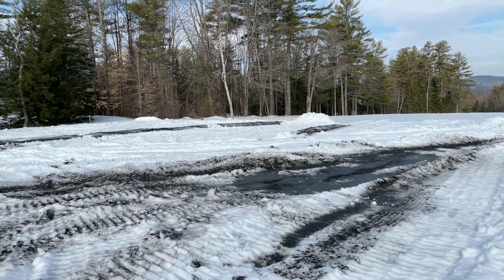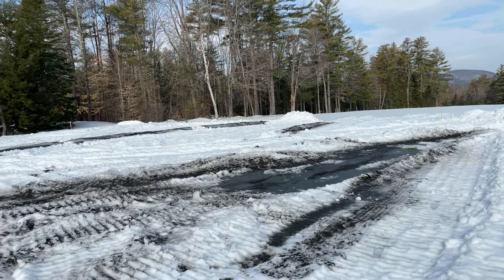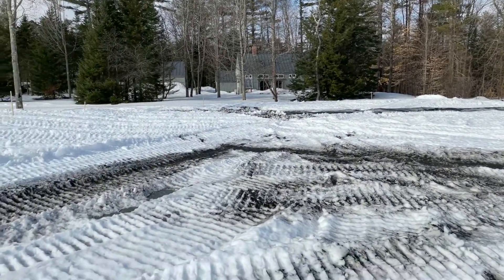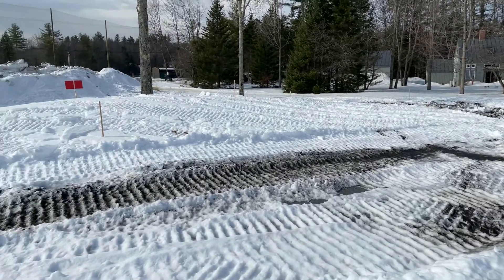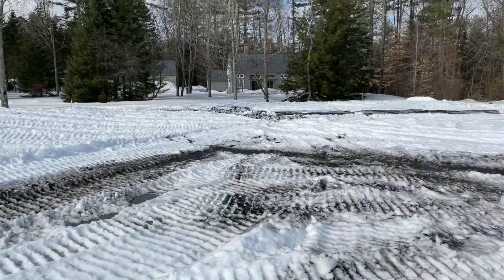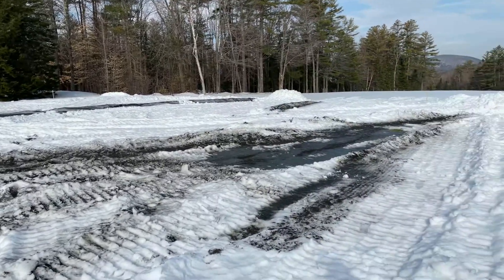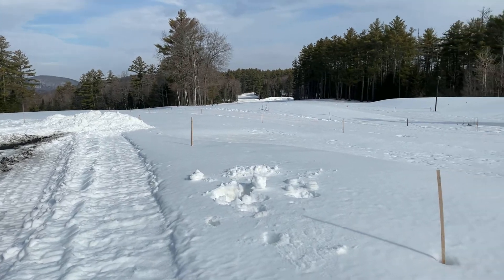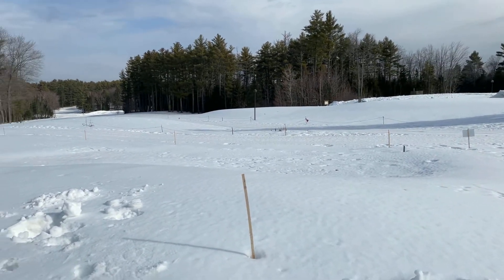Welcome back to the golf world here at Eastman Golf Links. Mark and Billy are with you, giving you a visual of what it really looks like up here on the ninth green. There's a lot of snow still here, and that's the point.